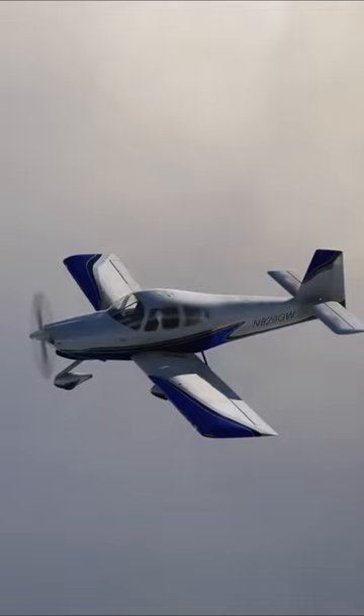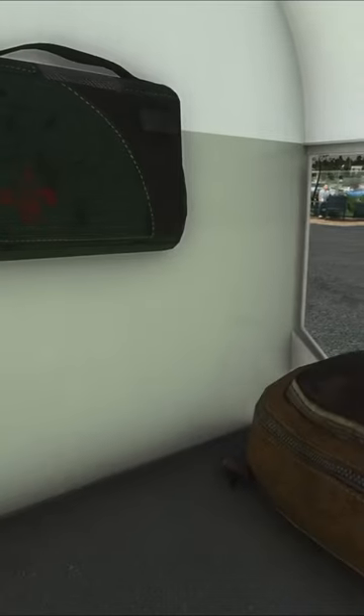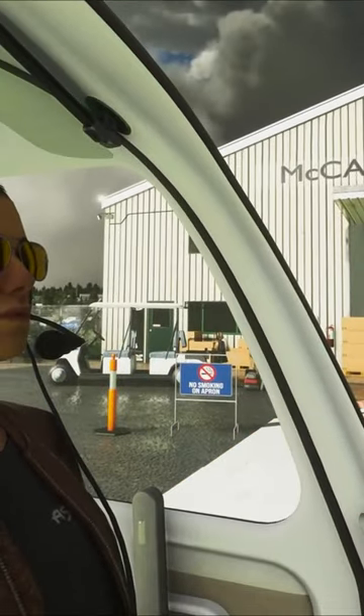The RV-10 boasts an accurate 3D model with five custom liveries and various animations such as opening doors, animated AC vents, and dynamic visibility of the co-pilot and baggage based on weight.